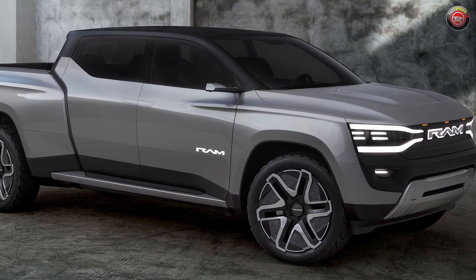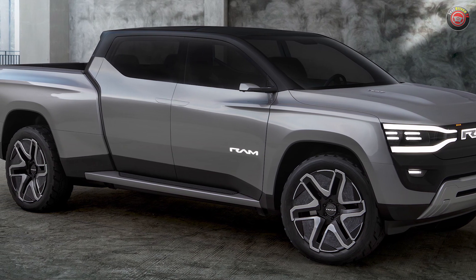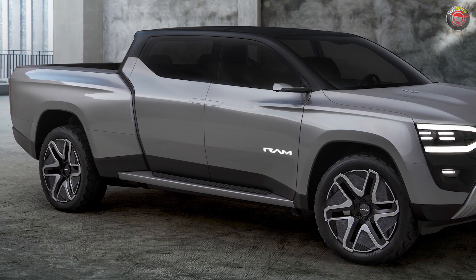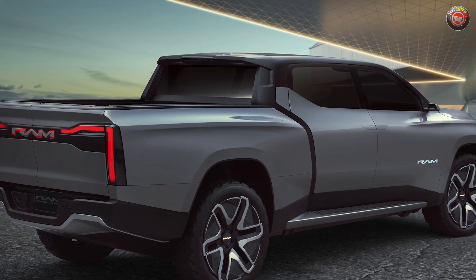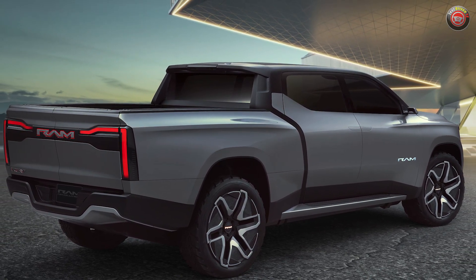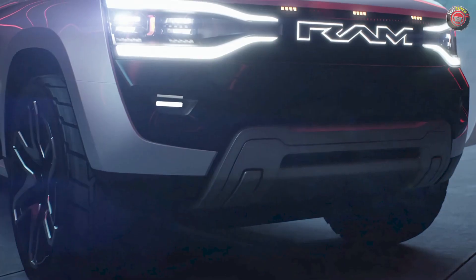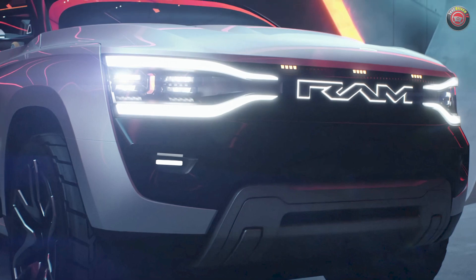The most important piece of information from Ram for the truck guys to know is that this is a body-on-frame truck, unlike the trio of Silverado, Sierra, and Hummer EVs from GM. The Ram 1500 EV will be built on the new STLA body-on-frame architecture designed specifically for full-size electric vehicles, more akin to that which is found under the Ford Lightning. It features a full frame with electric motors front and rear.